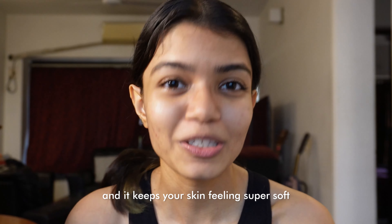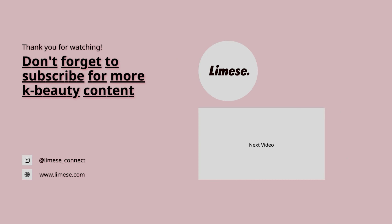If you enjoyed this, please do subscribe and watch out for more of our videos. We'll see you there.